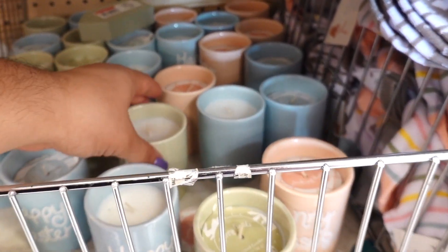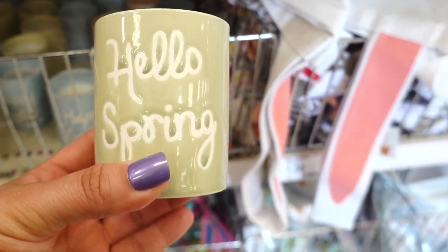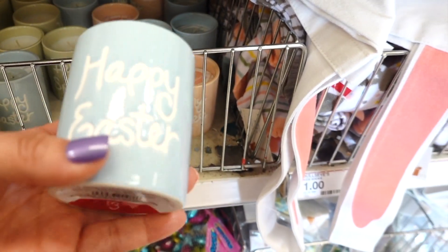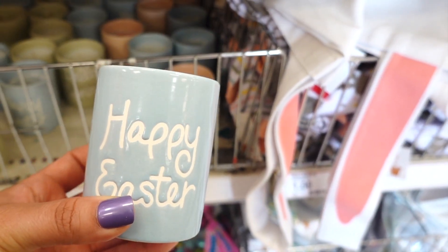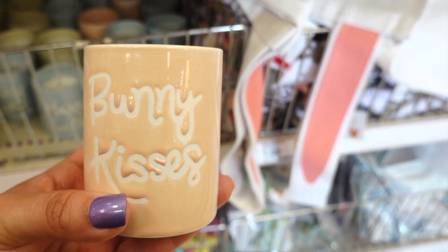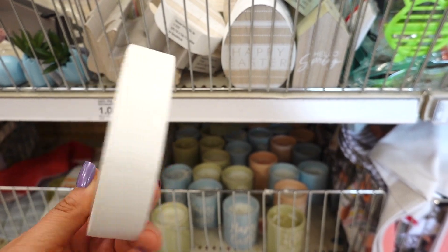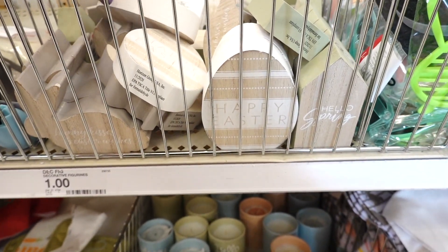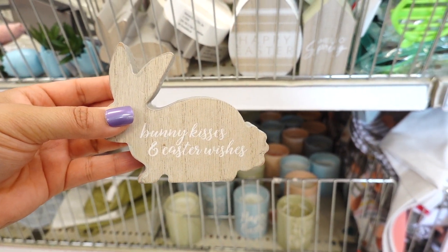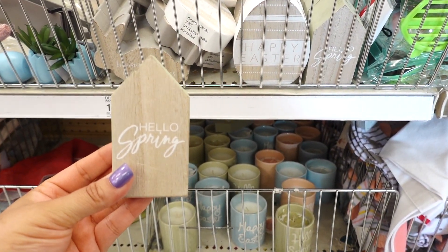I'm at Target again — I cannot stay away from the dollar spot. I spotted some candles for three dollars: one says 'Hello Spring,' there's a nice baby blue one, one says 'Happy Easter,' a peachy pink one, and one that says 'Bunny Kisses.' They also have these little signs shaped as Easter eggs for a dollar — you can put them anywhere. The cutest one says 'Hello Spring' and looks like a little house.